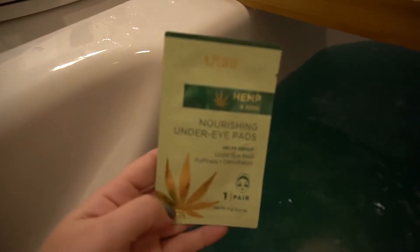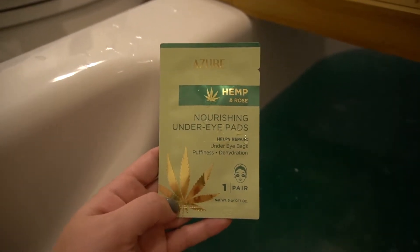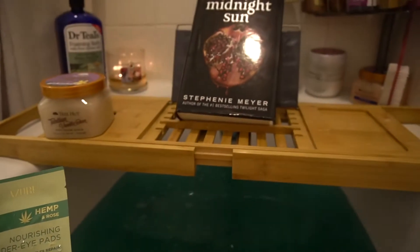While my face mask and my hair mask sit, I am going to continue reading Midnight Sun and just relax and enjoy my little teal bath and my candle — just some me time and relaxation. Next, I washed off my face mask and now I'm going to put on these hemp nourishing under-eye pads and continue reading my book.